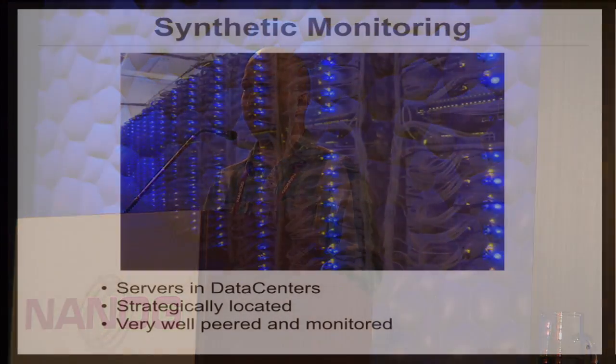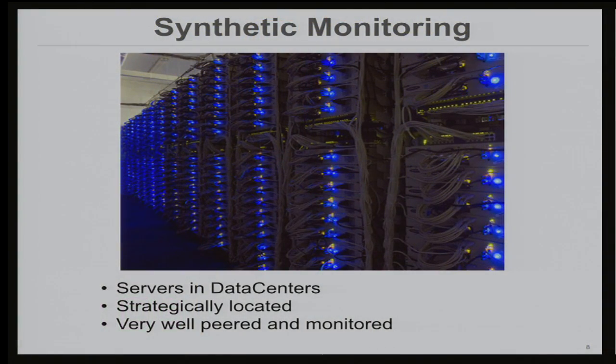Normally when we launch a new platform, the first thing we test is synthetic monitoring. These are servers around the world, very well managed and very well peered. We love synthetic monitoring because it's reproducible and controllable. The random noise over the internet is not present in these platforms so we can rely on the data. However, we had a lot of synthetic nodes before the IPv6 launch, but none of them were IPv6 capable at that time, so synthetic monitoring wasn't really an option for us.